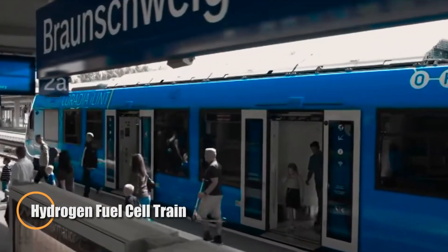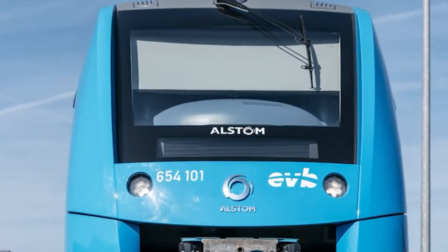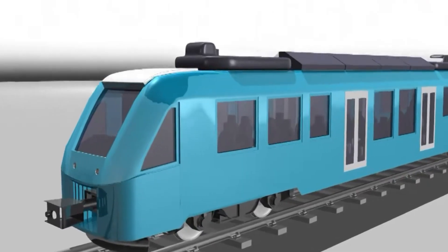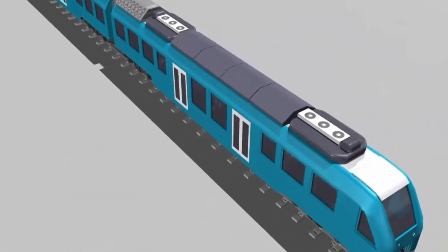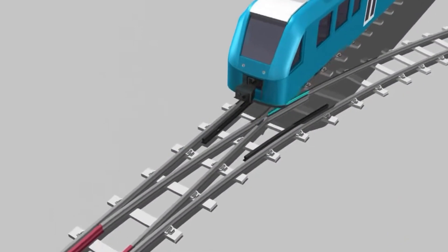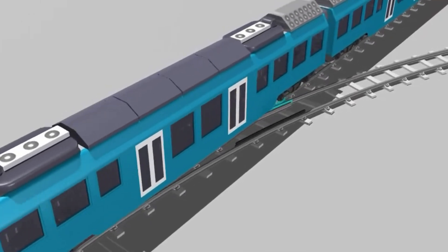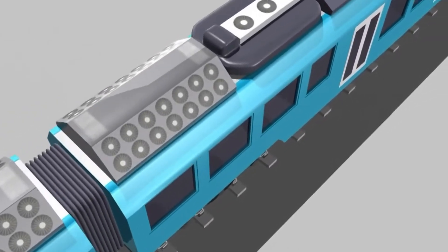Hydrogen fuel cell trains are ushering in a new era of eco-conscious rail travel, offering a zero-emission alternative to traditional diesel locomotives. Instead of burning fossil fuels, these trains use hydrogen fuel cells to produce electricity, with the only byproducts being water vapor and heat. Leading the charge is the Coradia iLint, the world's first hydrogen-powered passenger train, which began service in Germany in 2018, with an impressive range of up to 620 miles on a single hydrogen fill.